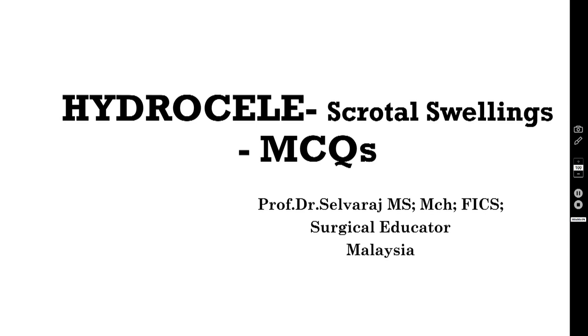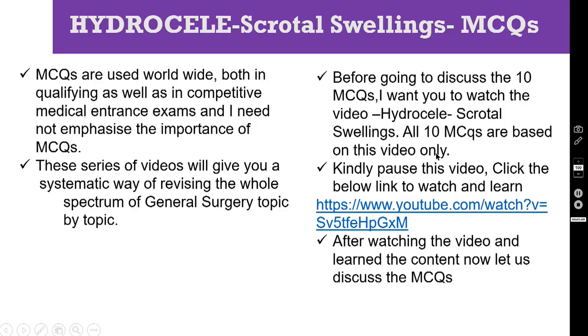So today in this episode, I am going to discuss 10 MCQs on my next topic on scrotal swelling, that is hydrocele. All these 10 MCQs are only from hydrocele. Among the 10, 7 will be case-based and 3 will be the recall type of questions. MCQs are used worldwide both in qualifying as well as in competitive medical entrance exams and I need not emphasize the importance of MCQs to you.